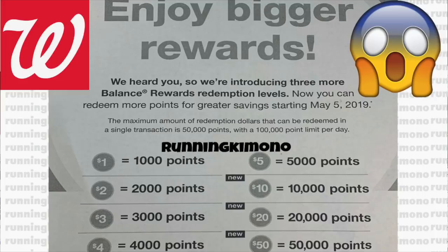Hey guys, it's Running Kimonos. We're going to be talking about the Walgreens preview for the week of April 7th to the 13th. Before we dive into it, if you missed my video from yesterday it will be linked at the very end — they're going back to the somewhat old point system over at Walgreens.